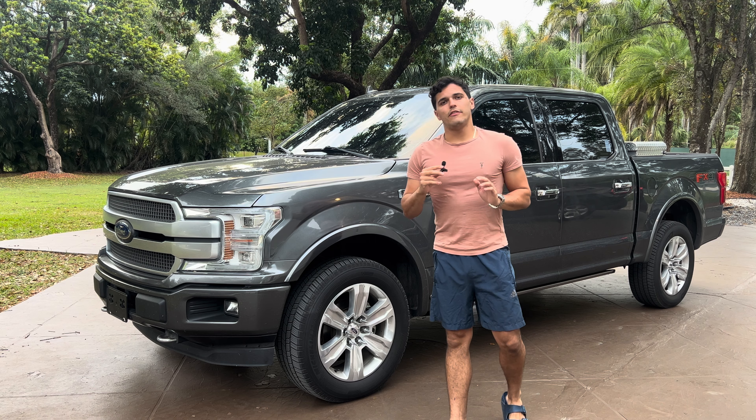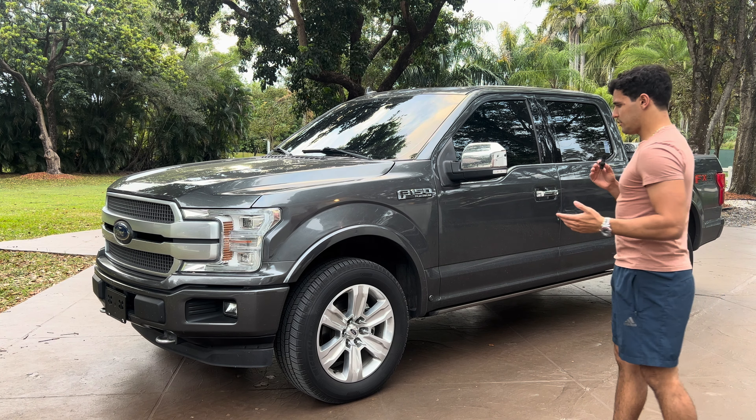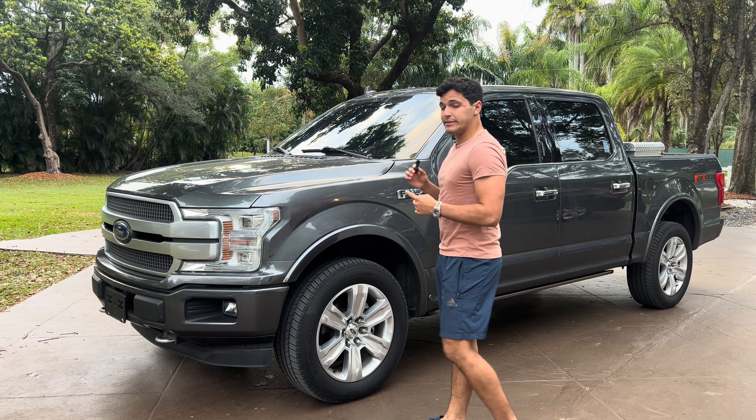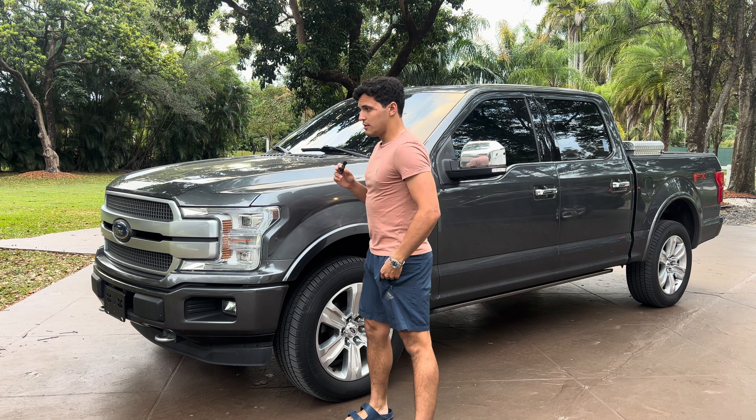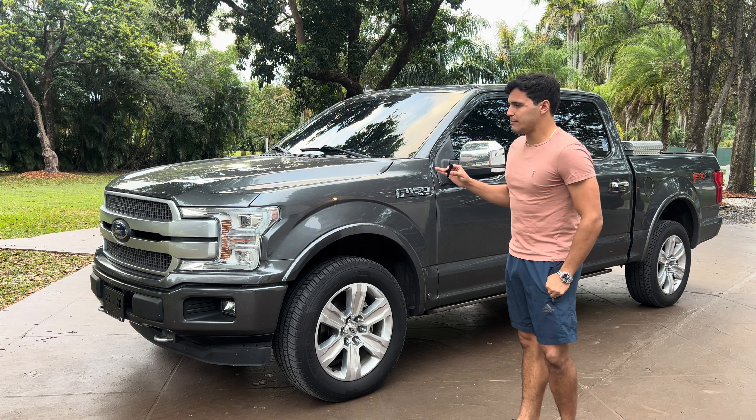In aesthetic looks, it's obviously opinions, but I really like the F-150s and how they look. They just look so good, especially when you do a bubble setup. I think they look very good in the bubble setups.